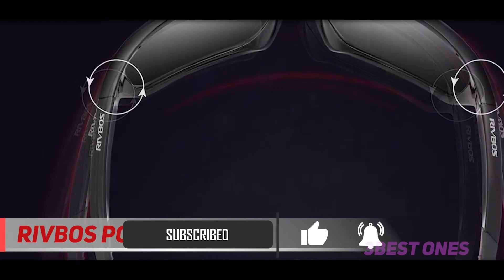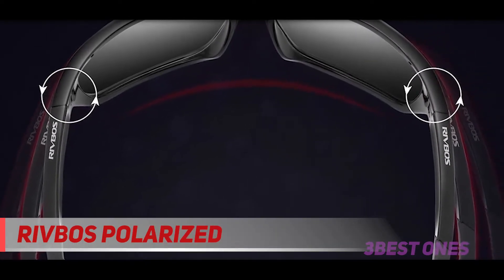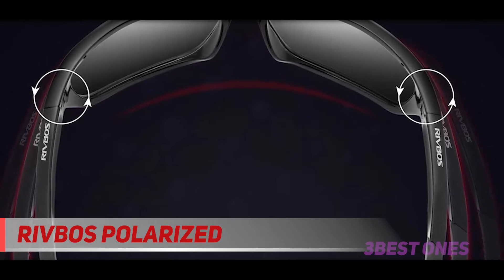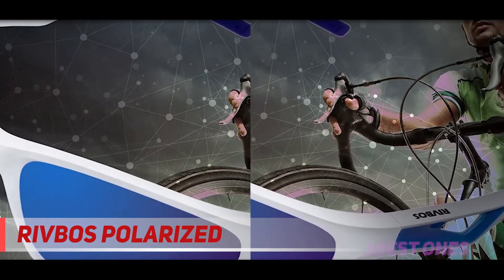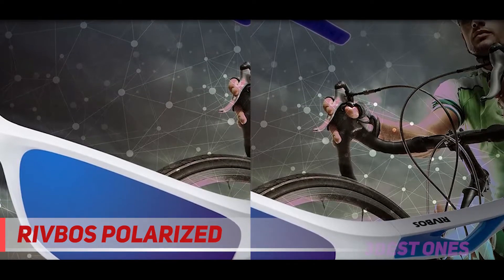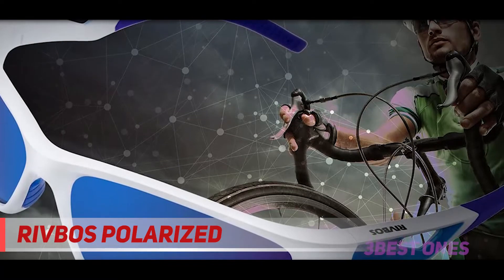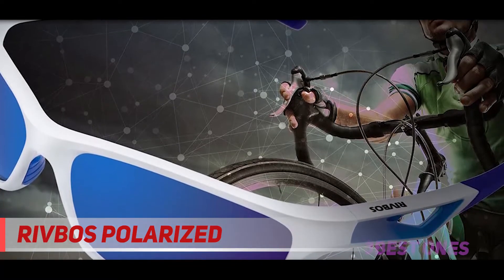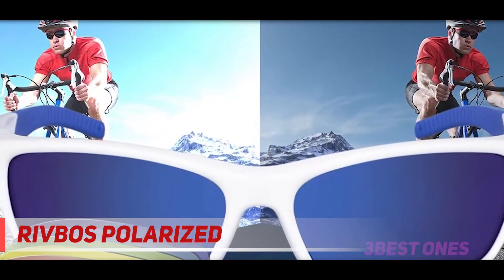Yet, choose wisely what color of glasses lenses you get. If you are not sure what type of lenses is right for you, read the lenses section. The TAC polarized and mirror coating lenses are made of triacetate cellulose material. TAC has excellent optical properties, can prevent the shrinkage of the PVA polarizing film, and the high-strength surface has scratch resistance. It restores true color, eliminates reflected light and scattered light, and protects eyes perfectly.